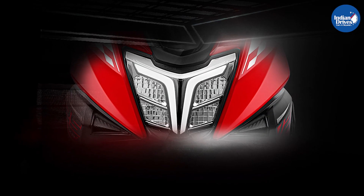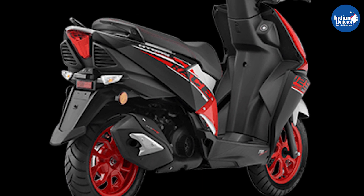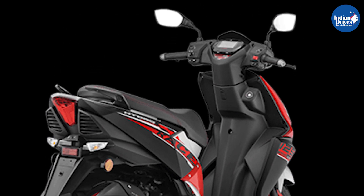TVS added a little more excitement to the N-Torque scooter with the launch of the Race XP variant. The voice commands should also make city riding a breeze.